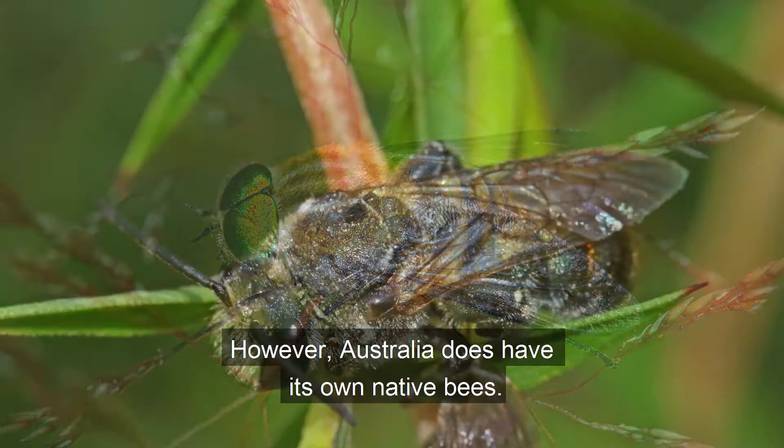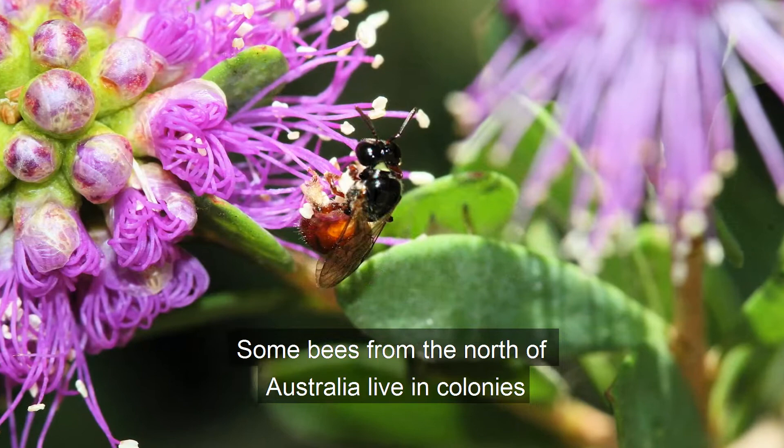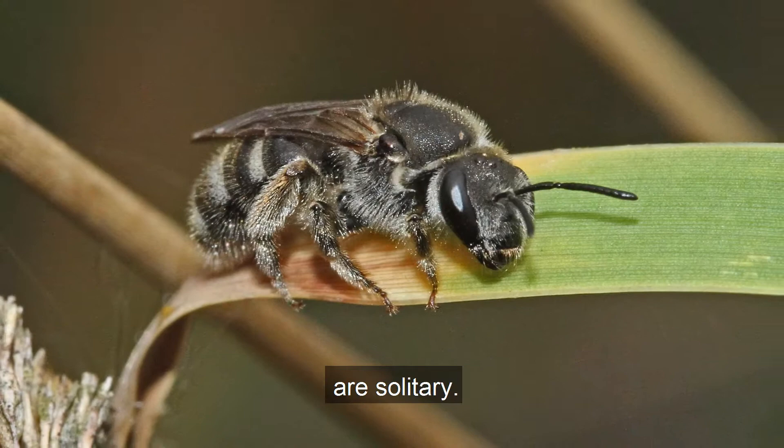However, Australia does have its own native bees. In fact, there are nearly 1700 known species of bee in Australia. Some bees from the north of Australia live in colonies and even produce small amounts of honey. But the great majority of Australian bees, including all of our local bees such as those shown here, are solitary.